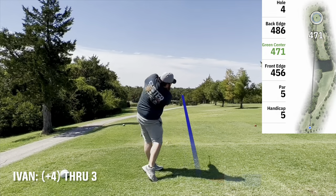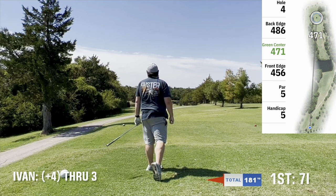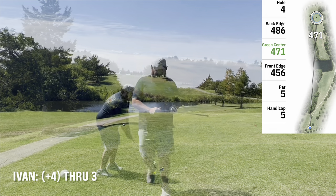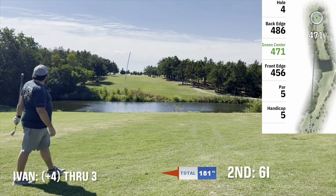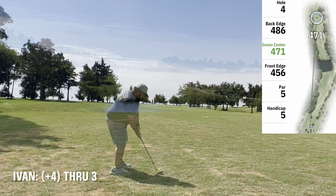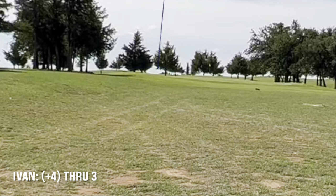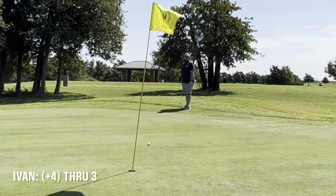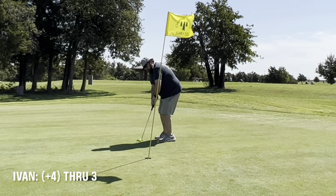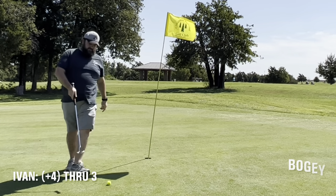Par 5 with water between the fairways. Laid up with a 7 iron — there's no way I can clear that water. Hit a nice 7 iron and left myself an easier shot with a 6 iron, just a nice easy swing, also found the fairway. Gave myself a chance to get on the green with the gap wedge, went a little left. A little Texas wedge action — managed to get it somewhat close but missed the 4 or 5 footer. That is a bogey.